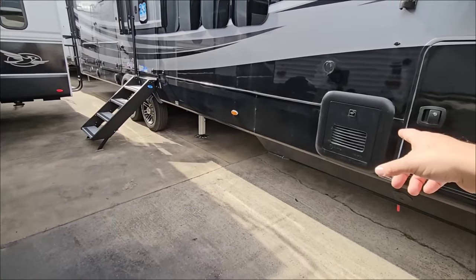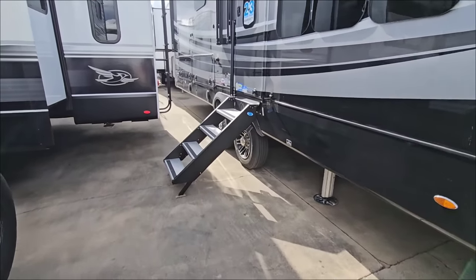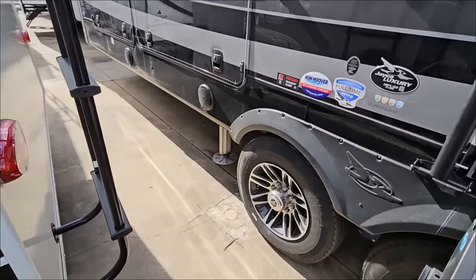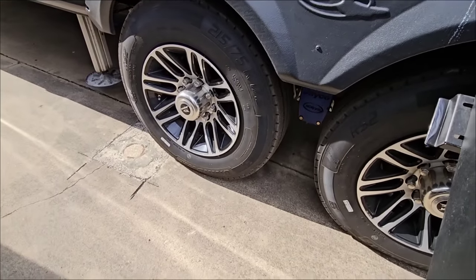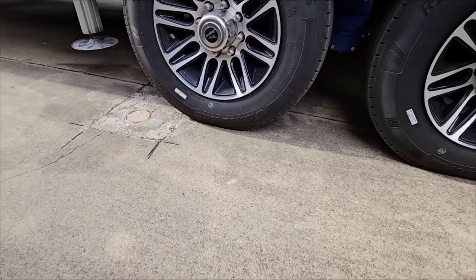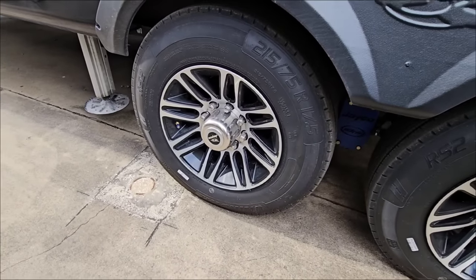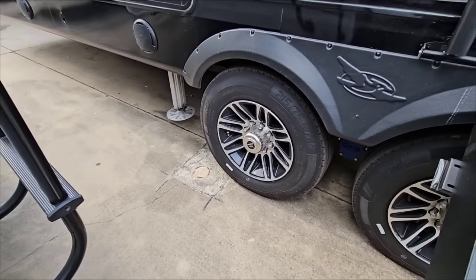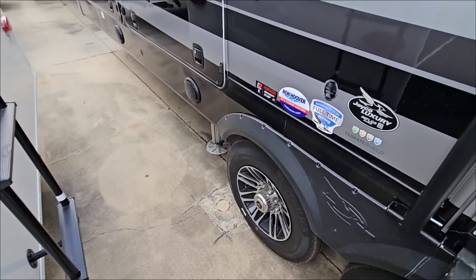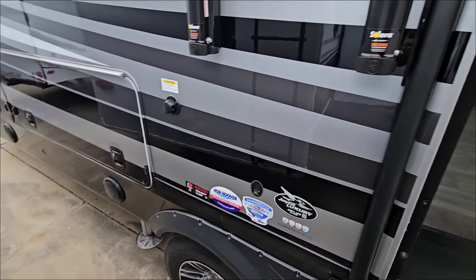You have the Truma AquaGo water heater — it's an on-demand water heater. From a tires perspective, these are Uniroyal 215/75 R17.5-inch H-rated tires. That is a really good setup.